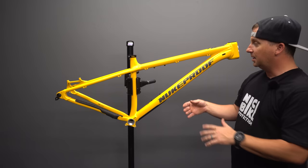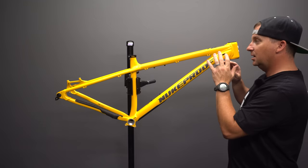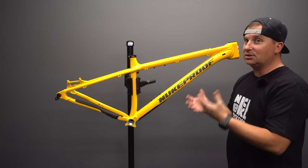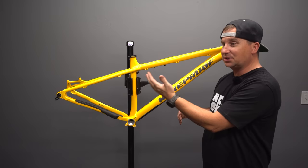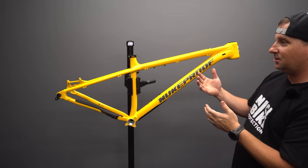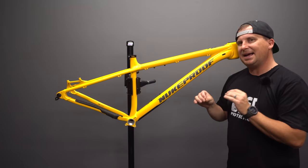This is the smallest 29er they make — a medium. Nukeproof has always had short reaches and slack seat angles on their bikes. Even though this bike is longer, lower, and slacker than previous generations, it's still not as long as a lot of bikes right now. Usually a medium comes in at a 450mm reach and an effective seat angle of 74 degrees on paper, which is quite slack for a brand new model. The Yelly Screamy was steeper than 76 degrees with a 450mm reach. Nukeproof is slowly, gradually working toward more modern numbers.